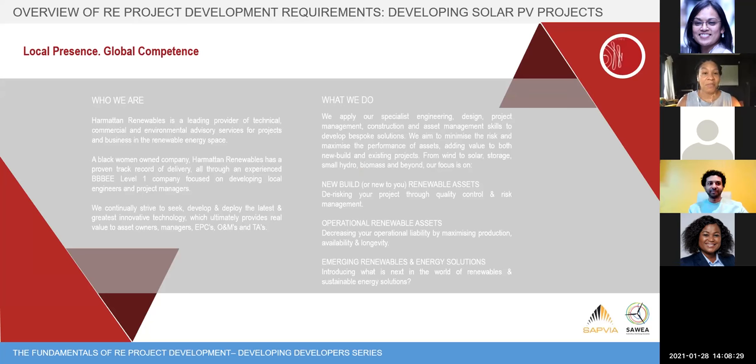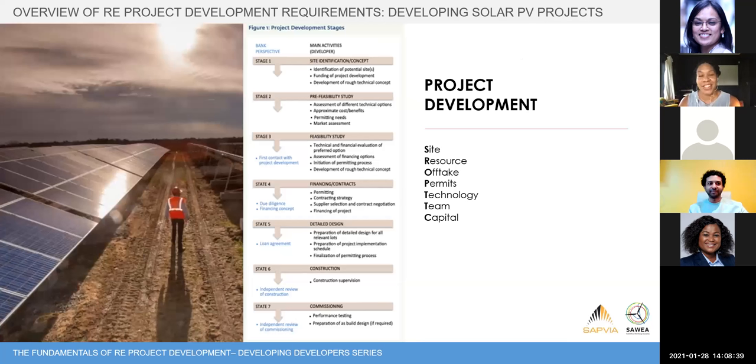We are a Black women-owned company that has been operating in South Africa since 2012, covering the full life cycle of renewable energy projects. Project development really is like a giant jigsaw puzzle — you're trying to get all of the pieces to fit, and sometimes you have some pieces and other pieces are missing and you're searching for them.